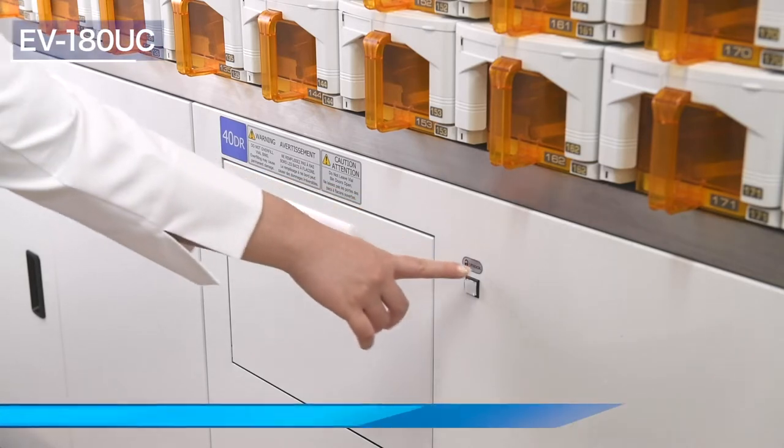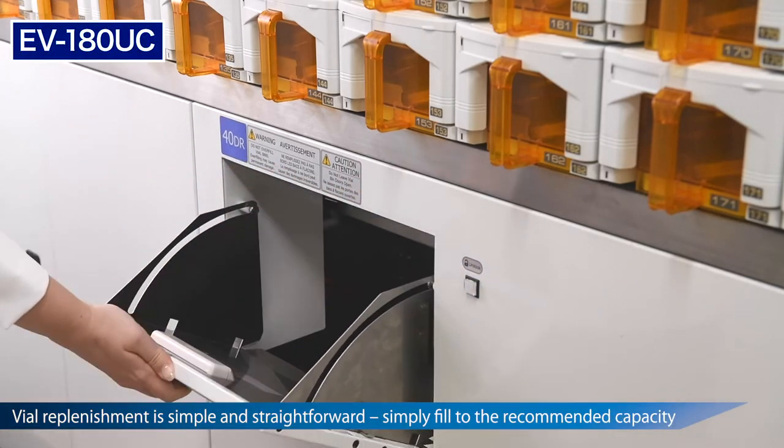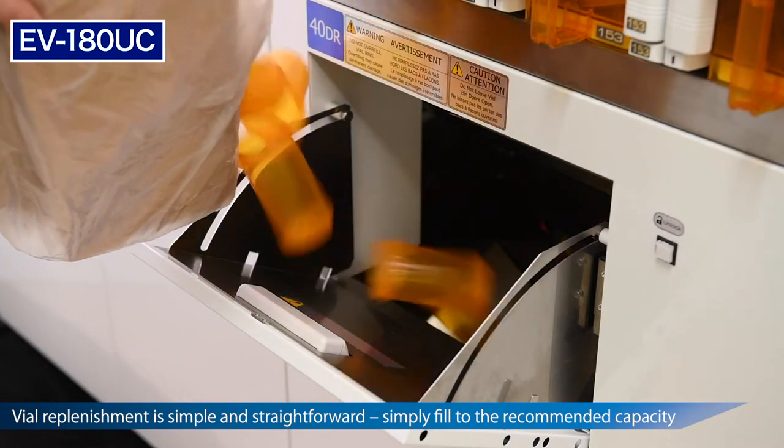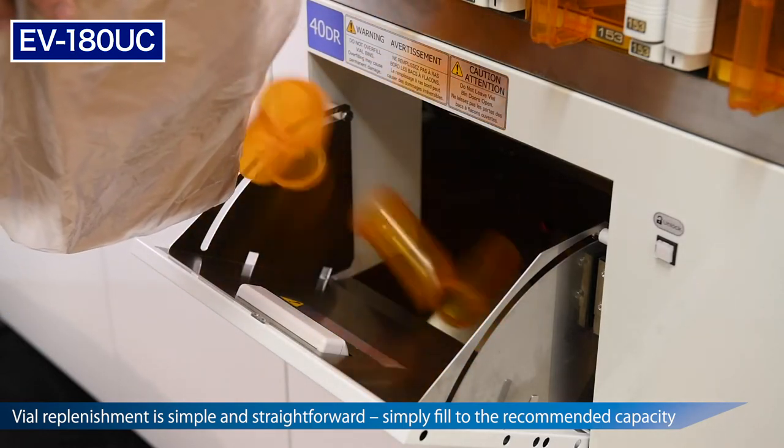Refilling the vial bins is also a simple process. Unlock the vial bin using the adjacent button, open the drawer, and fill with the corresponding vial size up to the recommended amount.